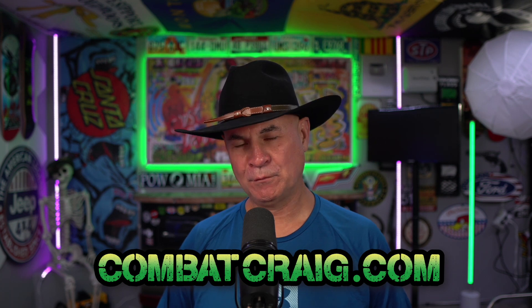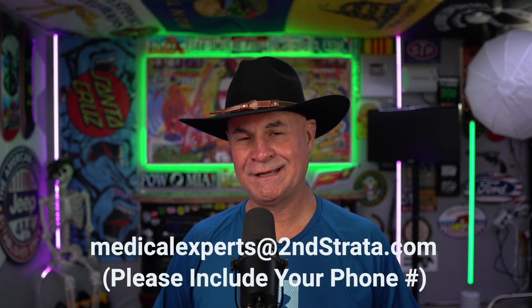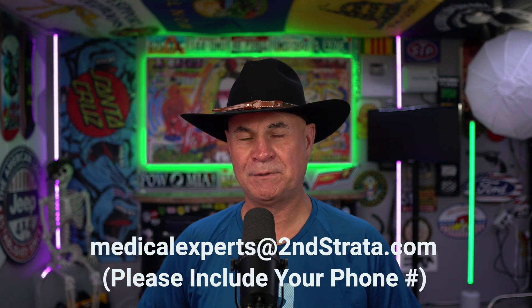Before I get started, if you wanna learn more about the VA claims process, check out my bootcamp at CombatCraig.com. And if you need medical evidence, hit up my med team. There's a link for both in the description below.